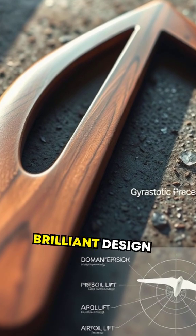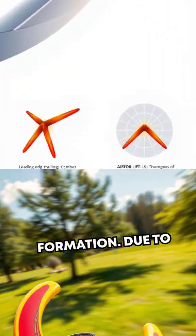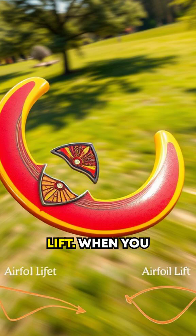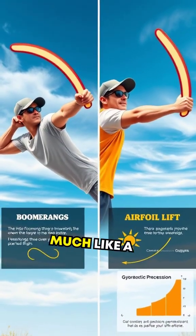First, consider the brilliant design of the boomerang. A returning boomerang is shaped like two airplane wings joined in a V formation. Due to this shape, each arm acts as an airfoil, creating lift. When you throw it with a precise flick of the wrist, it spins, much like a gyroscope.